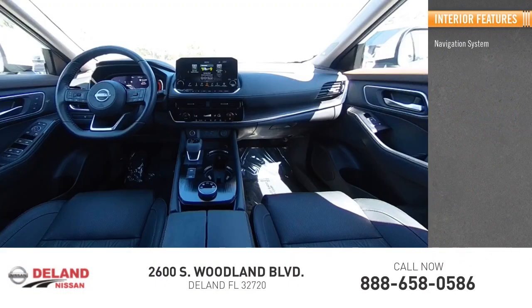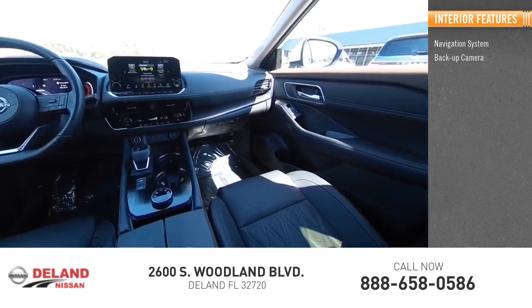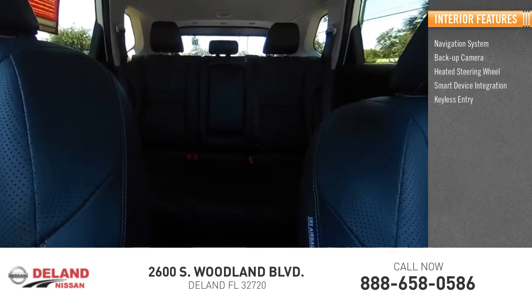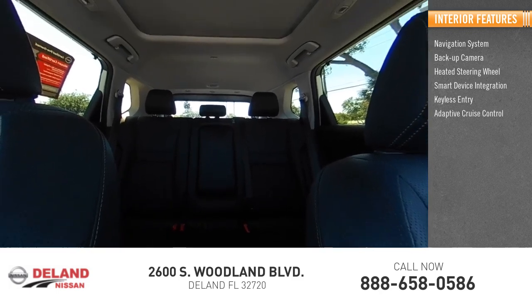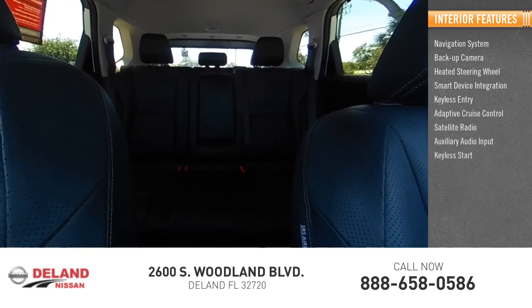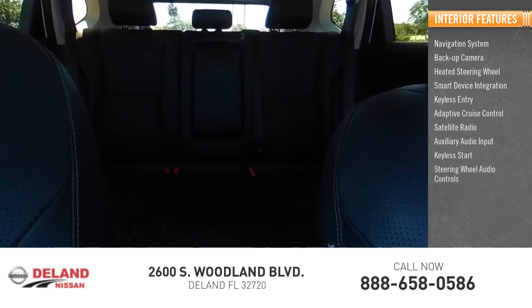Inside you'll find navigation system, backup camera, heated steering wheel, smart device integration, keyless entry, adaptive cruise control, satellite radio, auxiliary audio input, keyless start, steering wheel audio controls. Come take a test drive today.